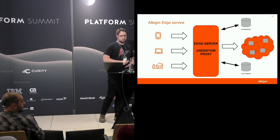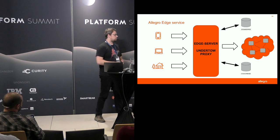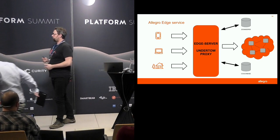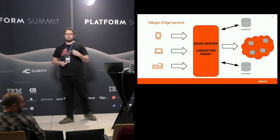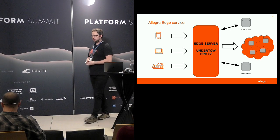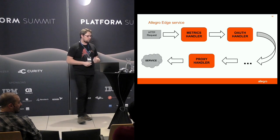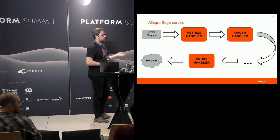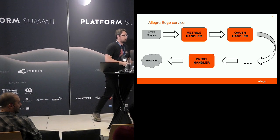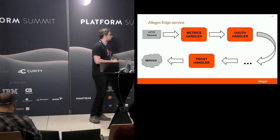Currently we have a service we called EdgeServer, using Undertow and the proxy handler. We have ZooKeeper where we keep our configuration, and we also use Couchbase for rate-limiting purposes. This one service is used by both our internal traffic — mobile devices and desktops — and also by our third-party integrators. Internally it's a chain of Undertow HTTP handlers, and each handler serves a different purpose, like adding metrics, handling sessions, handling auth tokens, and so on.